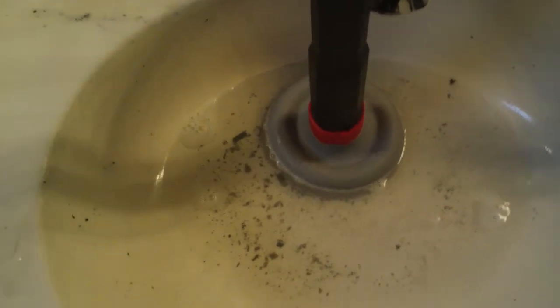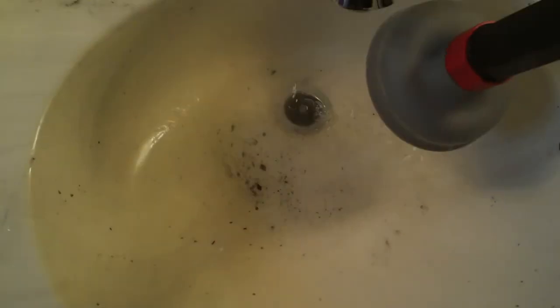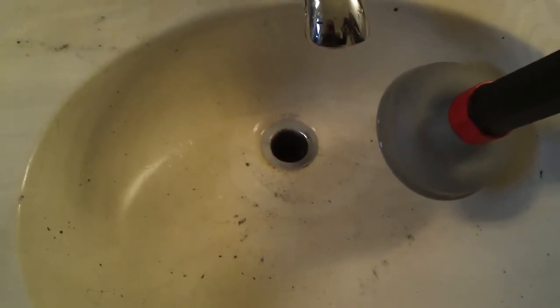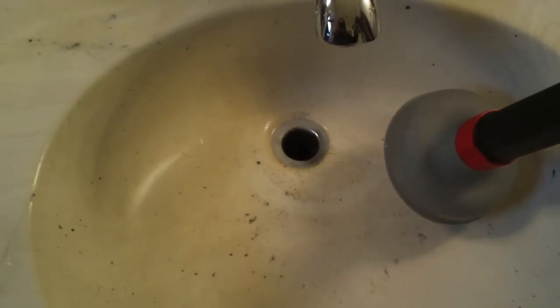You can hear the pressure building up in there. You can see the steam coming out of this hole, which means it's getting through and the clog is gone. I'm going to do it a little bit more to get it really cleaned out, but it didn't take long at all — less than a minute — and the clog is gone. I didn't use any harsh chemicals.